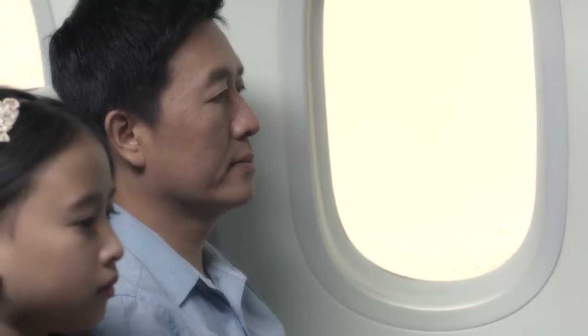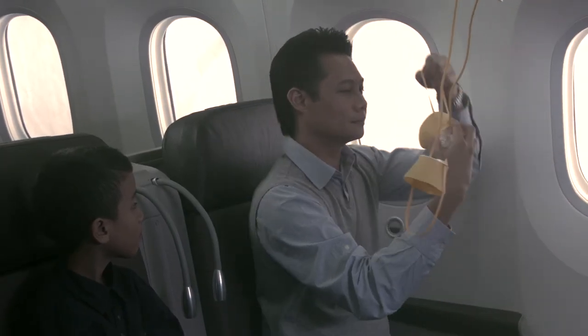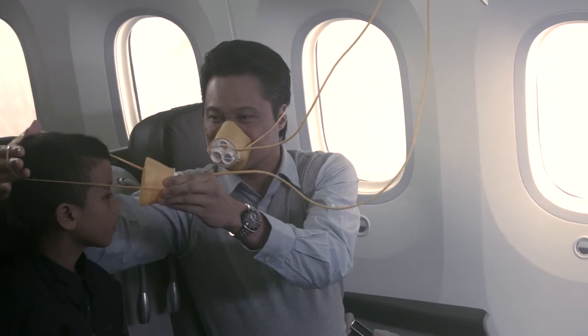In the event of a lack of oxygen in flight, masks will automatically be released from the panel above you. Remain seated. Place the mask over your nose and mouth, secure it with the headband, and breathe normally. Secure your own mask first before helping others.